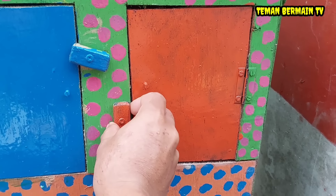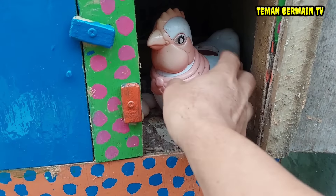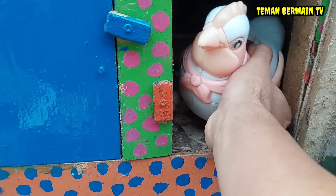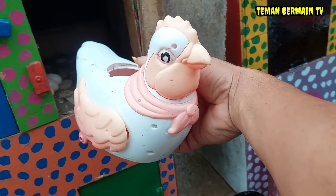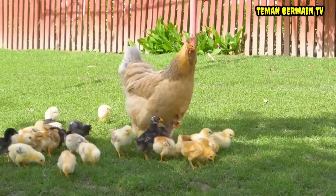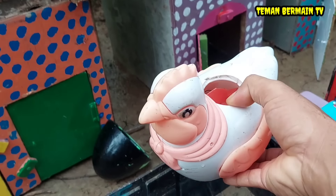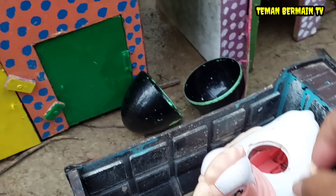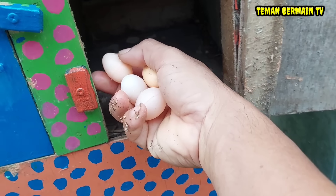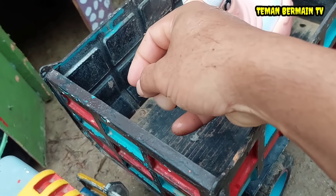Lanjut, kita buka rumah yang pintunya berwarna orange. Wadidaw, ada hewan yang berwarna orange kombinasi putih. Siapa yang tahu ini hewan apa? Ya, betul sekali, ini namanya induk ayam. Cantik sekali induk ayamnya teman-teman. Ternyata induk ayamnya lagi bertelur, lihat telurnya ada empat butir. Mantap betul!